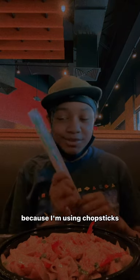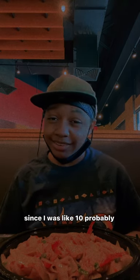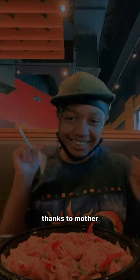I'm going to use a board just in case because I'm also using chopsticks and I haven't used these chopsticks until like age 10 possibly. I'm just going to have help from a parent on breaking the chopsticks because I don't want to break them. She got it. Thanks to mother.